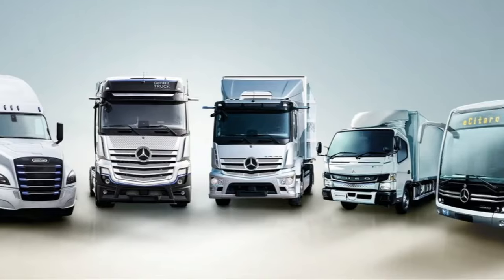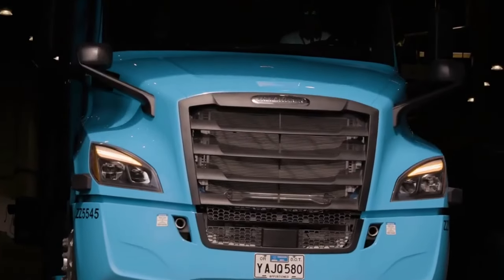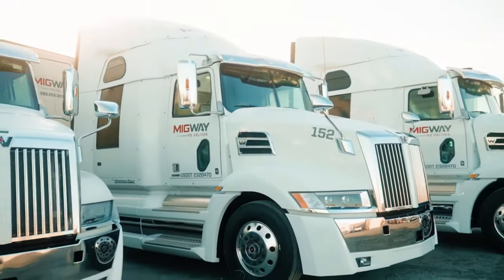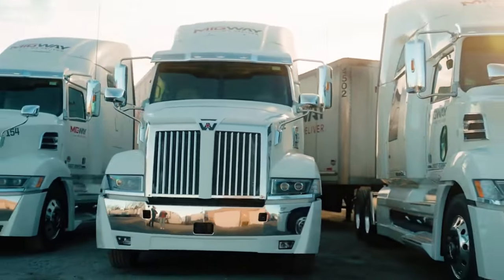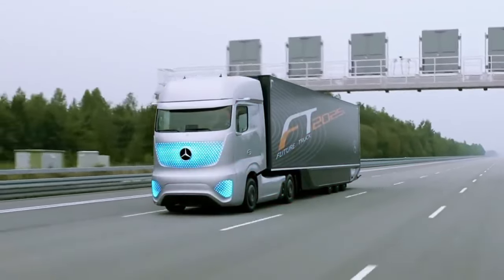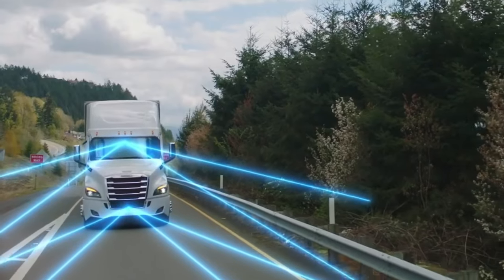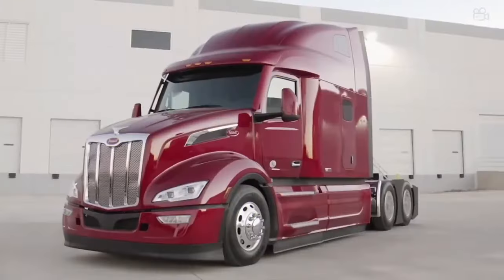Daimler produces many popular semi-truck models. The Cascadia is one of the most famous, known for its fuel efficiency and advanced technology such as lane departure warning and collision mitigation systems. The 5700XE is a premium heavy-duty truck produced by Western Star, known for its rugged durability and versatility, often used in construction and mining. The Actros, produced by Mercedes-Benz — a part of Daimler — is known for its advanced technology, comfort, and safety features, and is often used for long-distance hauling. Overall, Daimler produces a wide variety of semi-trucks used across transportation, construction, and mining industries.